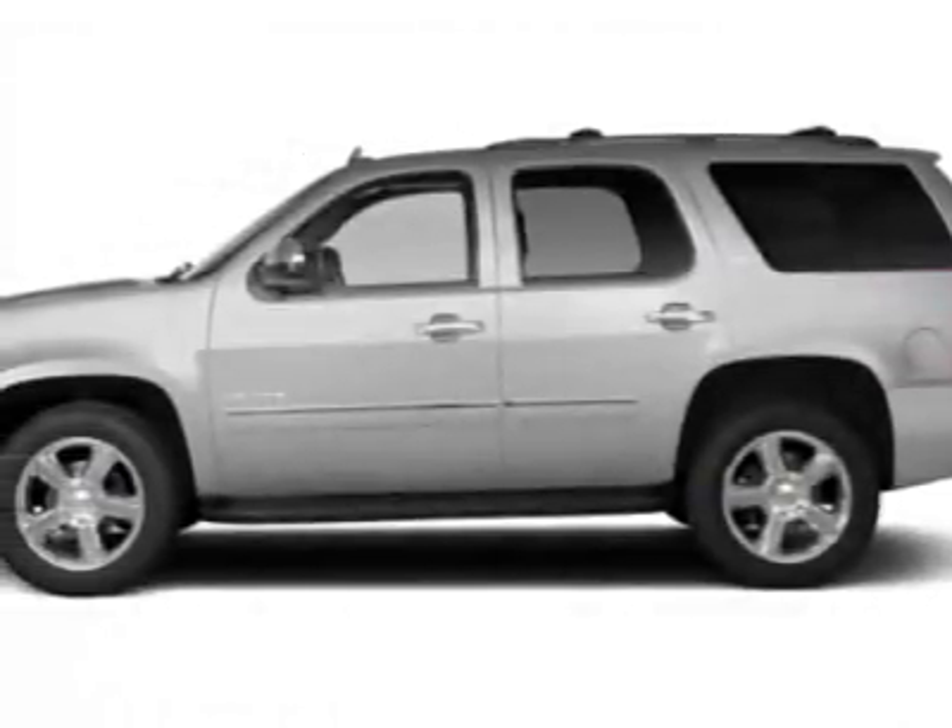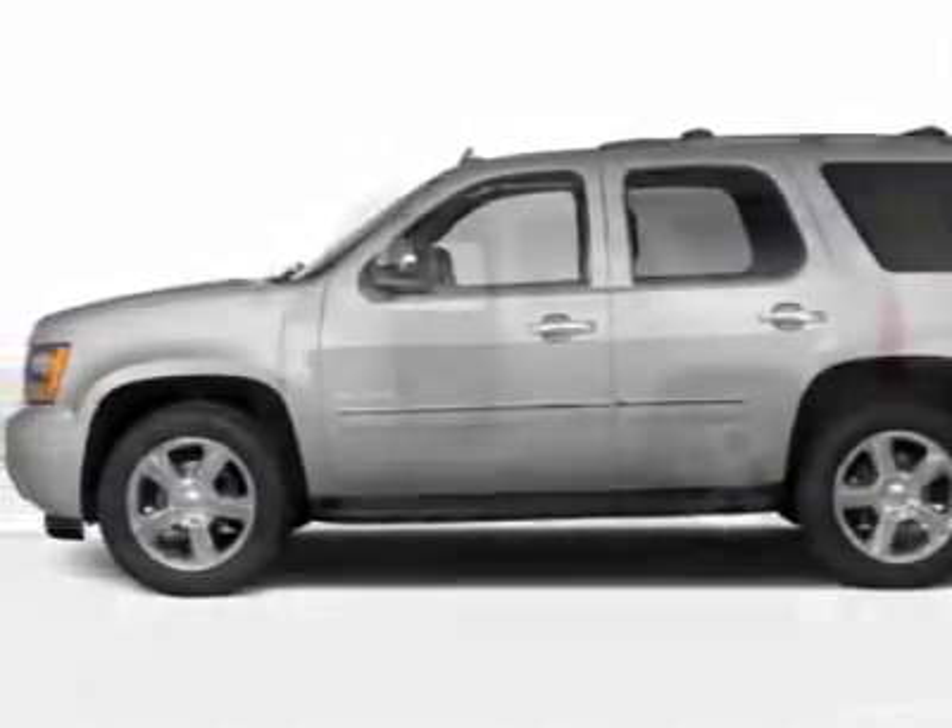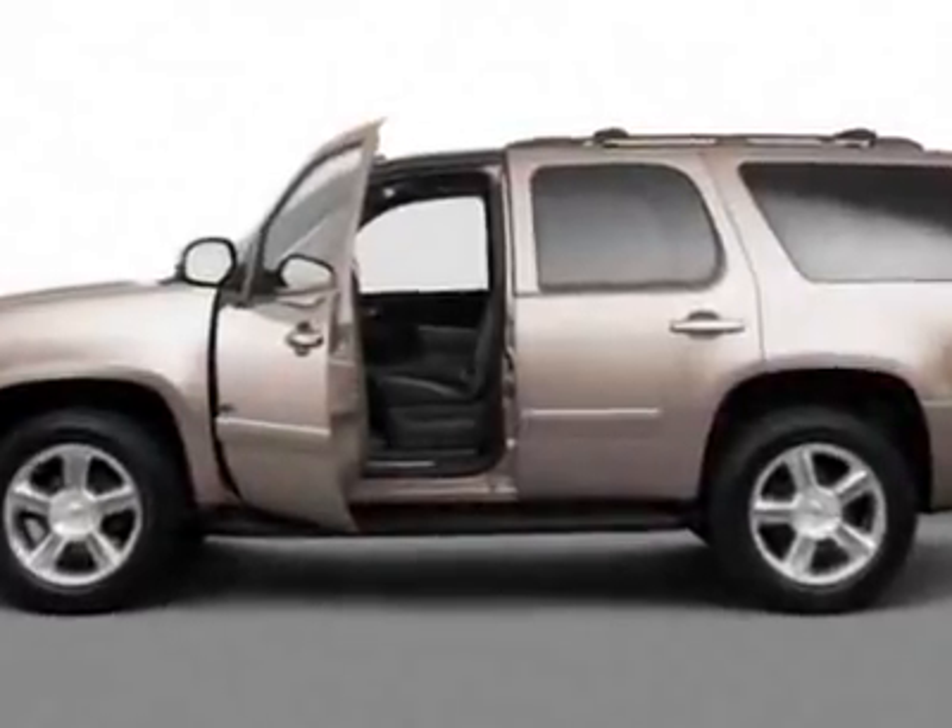Look at this new 2011 Chevrolet Tahoe. For your protection, this vehicle has a full factory warranty.